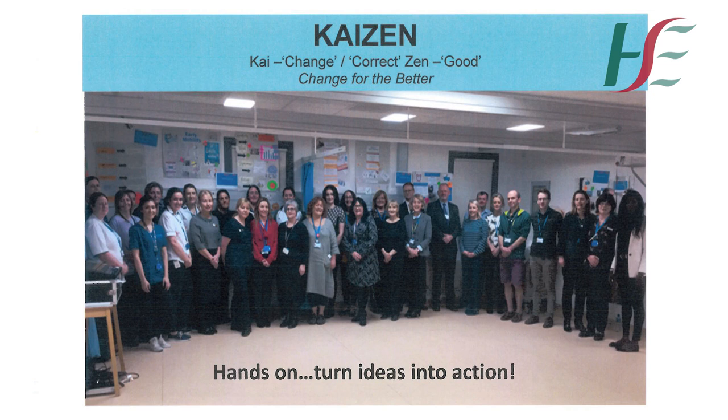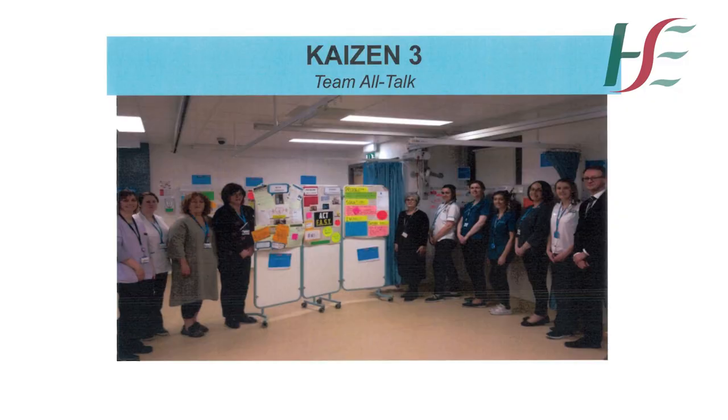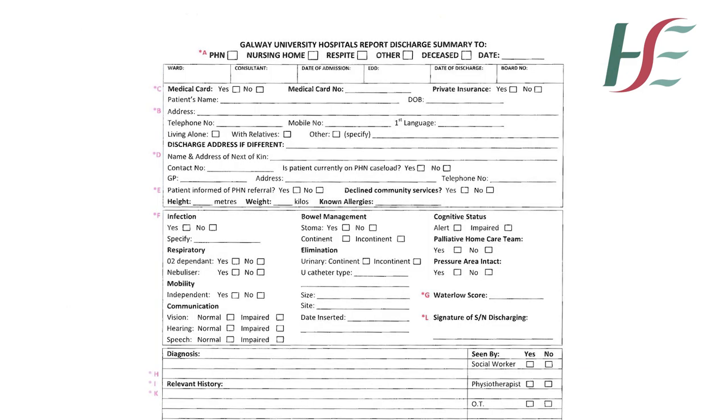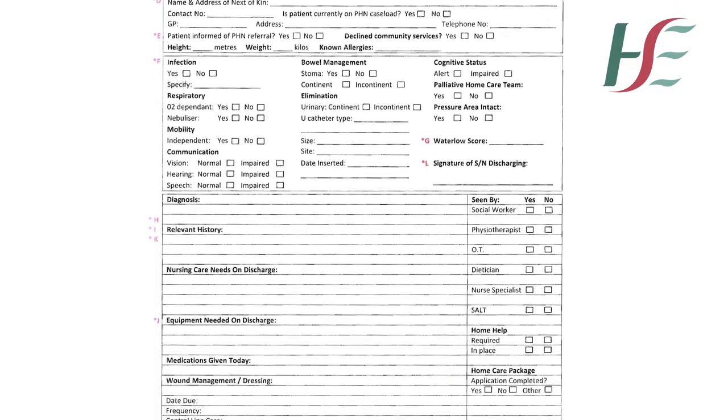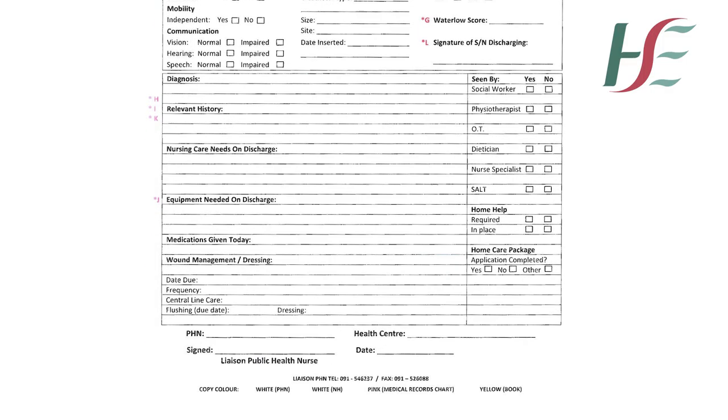The Kaizen process brought staff at all levels working together. With 60 participants, it forged new relationships with emphasis on team building and shared learning. It strengthened the integration between hospital and community, and most importantly, the Kaizen process humanized the workplace by teaching staff how to identify and eliminate challenges and inefficiencies in the discharge referral form.